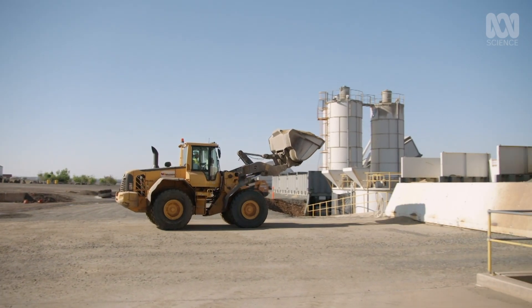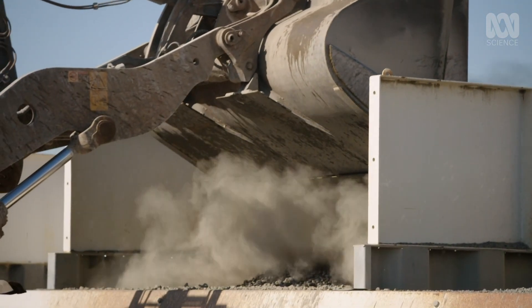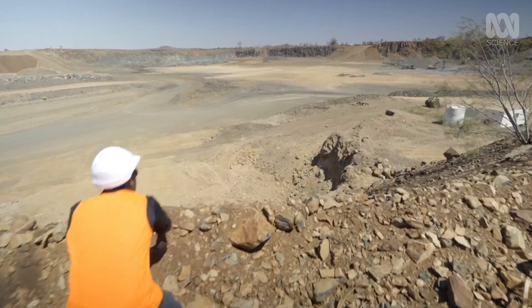Just like regular concrete, green concrete is made up of gravel, sand, and a paste that binds it all together. For this project, the gravel is sourced locally.